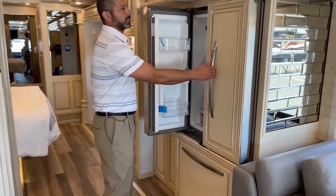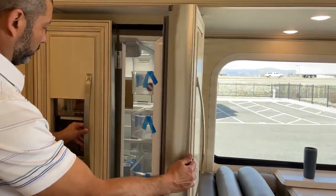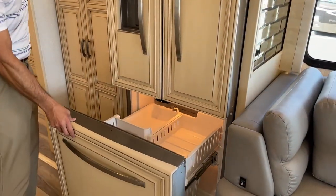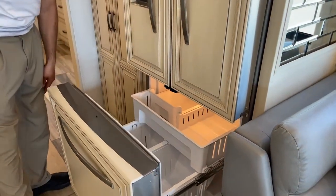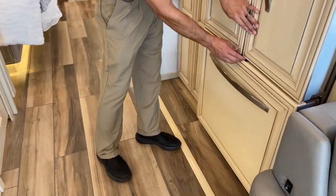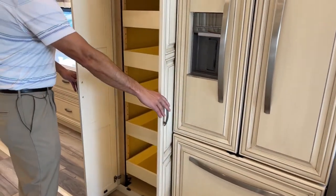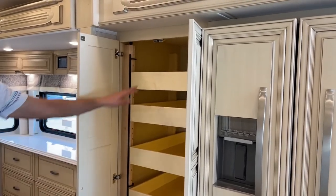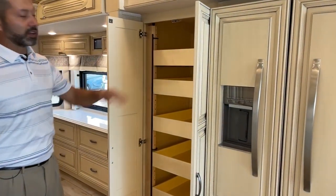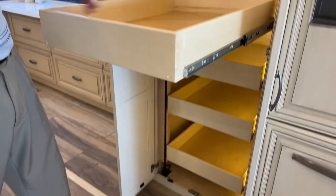Now we've got our refrigerator — a residential fridge with a nice classy finish. Got your ice maker and freezer down here, and then you've got your lock. In the pantry — huge. We've got a ton of space in here for all your meals and supplies. Plenty of room.